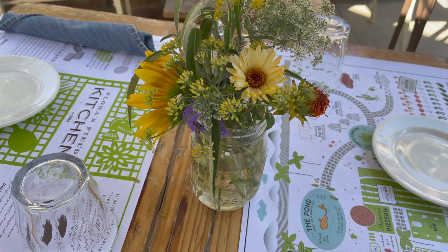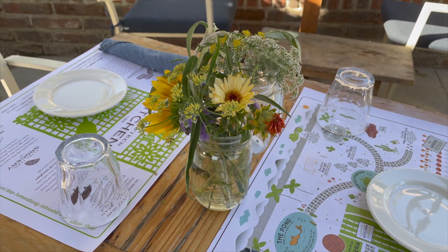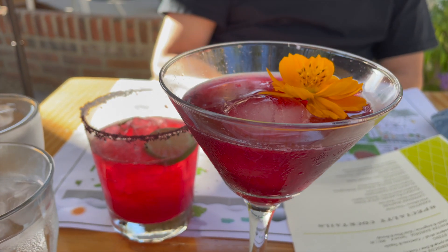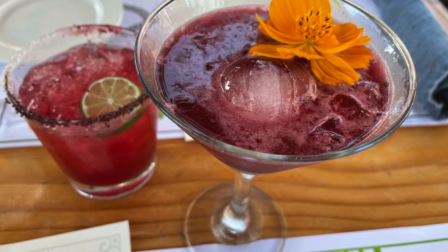Be sure to make reservations to get some seasonal field-to-table plates in an airy, rustic, chic dining hall with patio seating. Their refreshments were as beautiful as they were refreshing — I definitely urge you to try them.